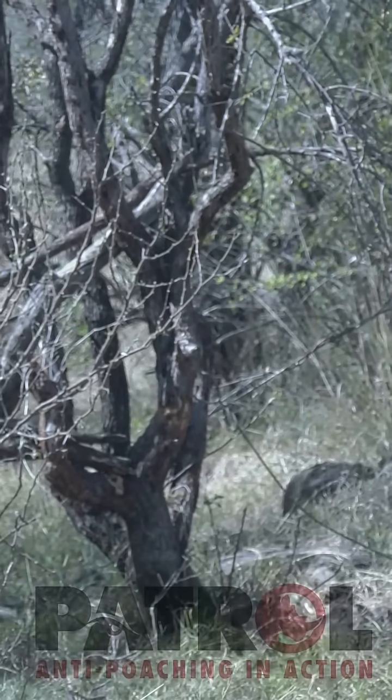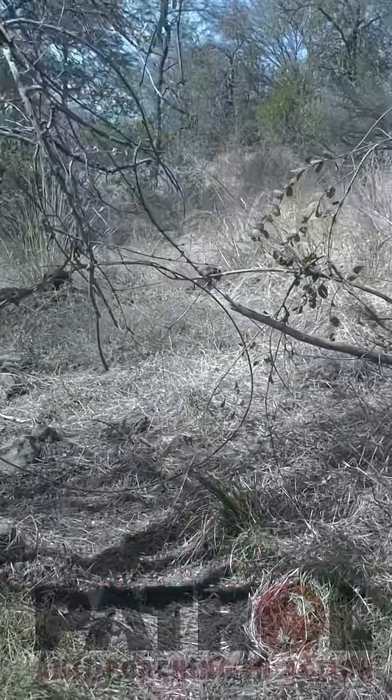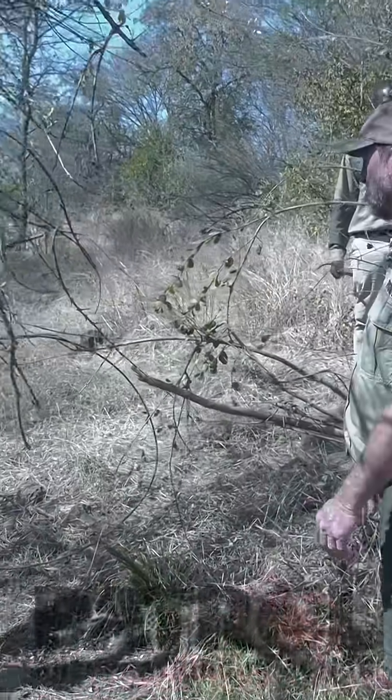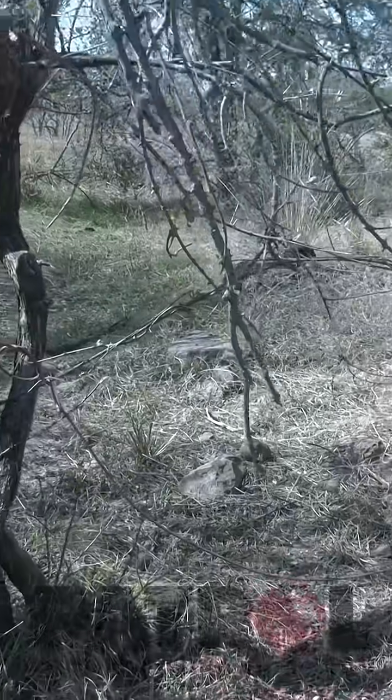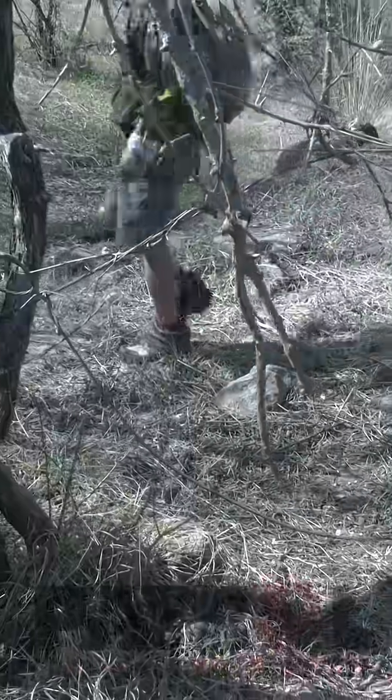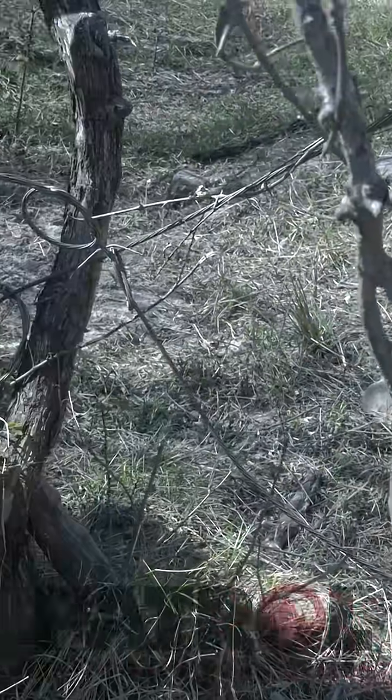Look at this — there's water, there's grass, there's shade; there's everything a buffalo would want right here. So it makes sense to put a snare here. It's a very clever spot, and that's why it's such an obviously very successful spot — that's what keeps it being used.